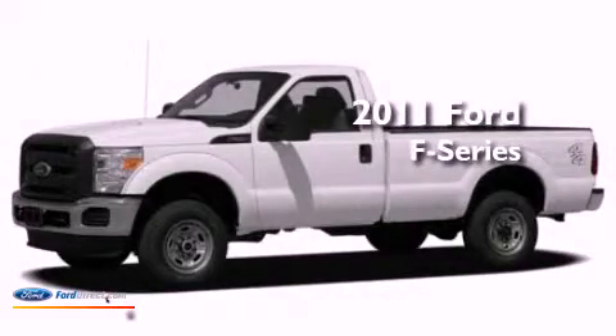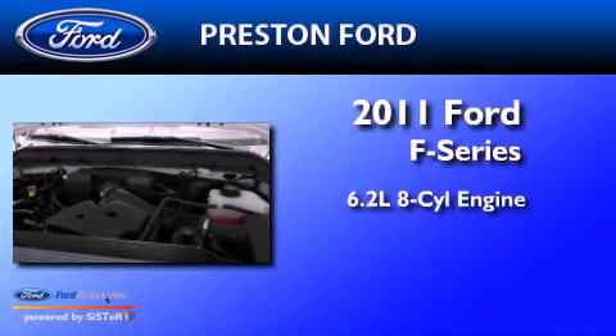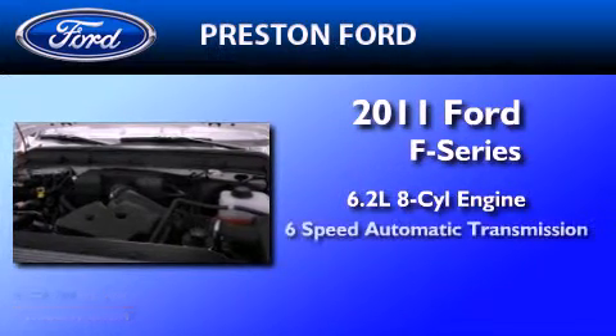This is a brand new 2011 Ford F-250. It has a 6.2-liter 8-cylinder engine, a 6-speed automatic transmission, and 4-wheel drive.